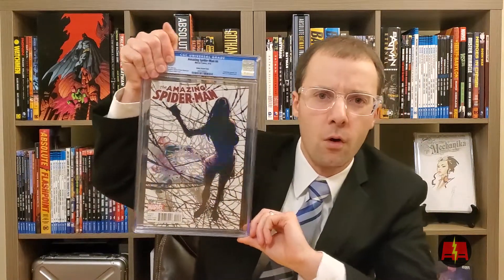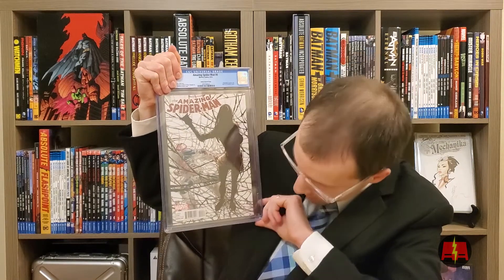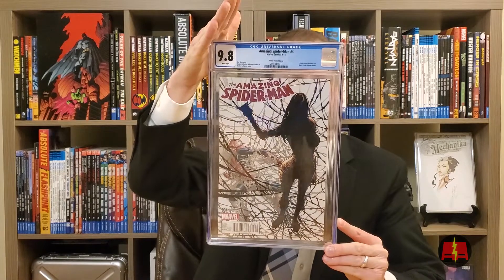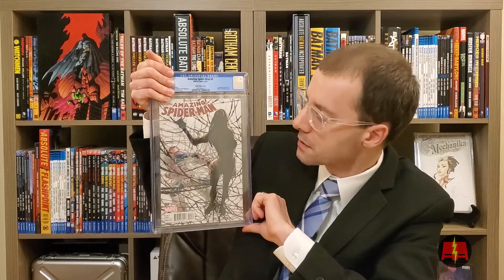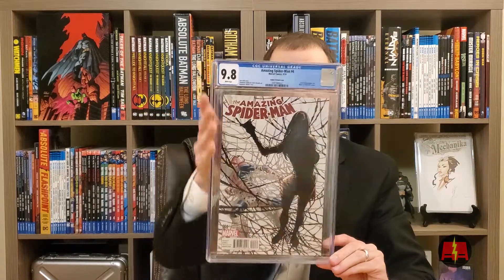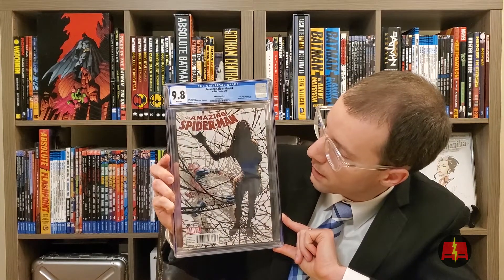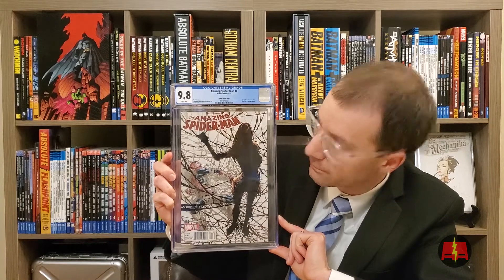This is Amazing Spider-Man 4. This is Cindy Moon becomes Silk. This is the Ramos variant cover — dope cover. I actually got this a few years ago now. It's definitely gone up since then. 9.8. Really fantastic. And you're killing it, Gary. I had two of these — I've had both for several years. 9.8 on the second one as well. One of these I will keep and one I'm going to end up selling.